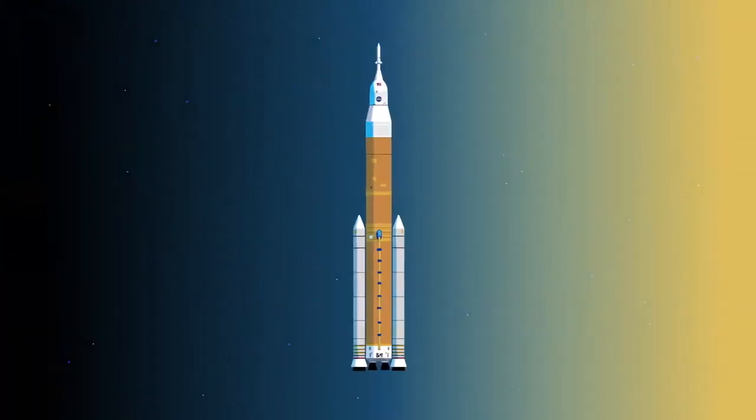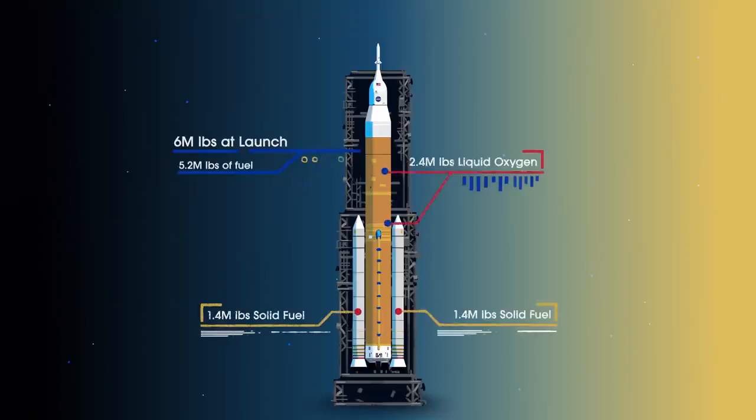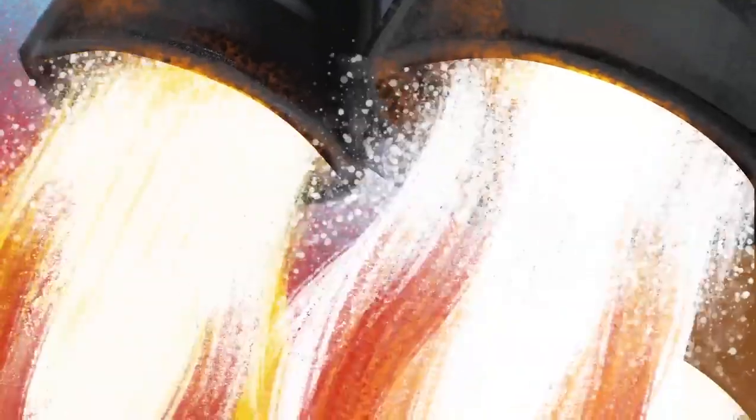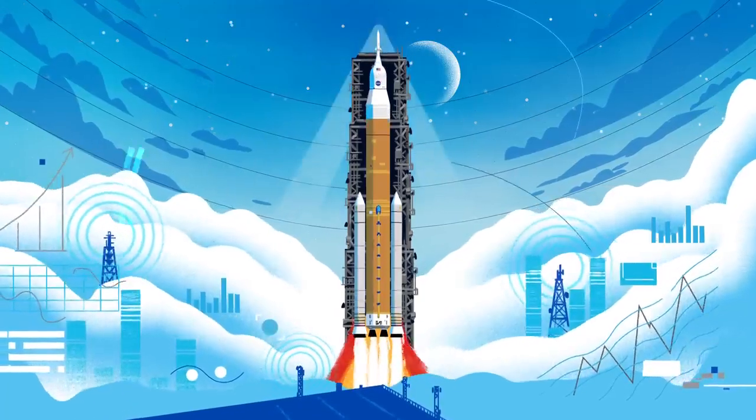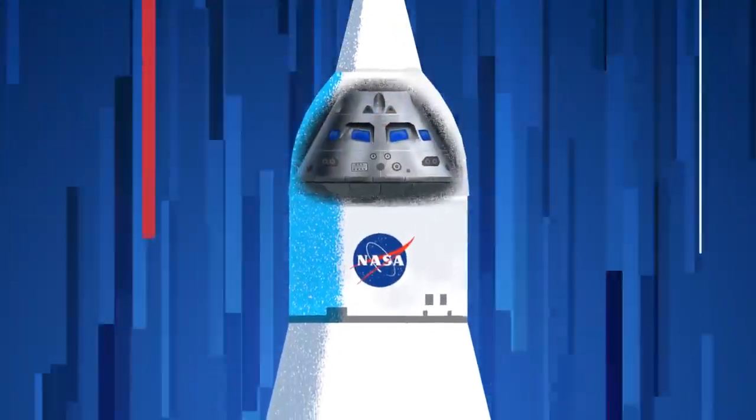Sitting on the launch pad, the entire rocket, fully fueled, weighs just over 6 million pounds, 5.2 million of which is just the fuel. Once ignited, there was no stopping what comes next. All four RS-25 engines and the two solid rocket boosters come to life, thundering our crew upwards.